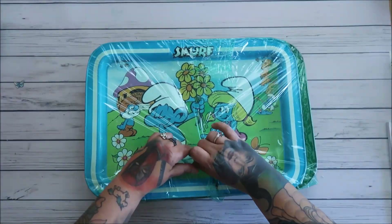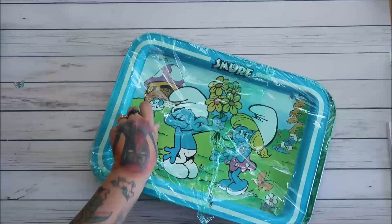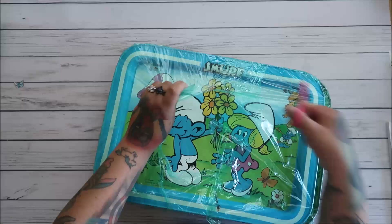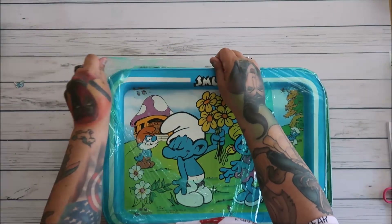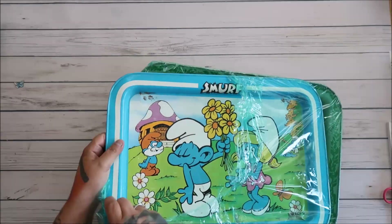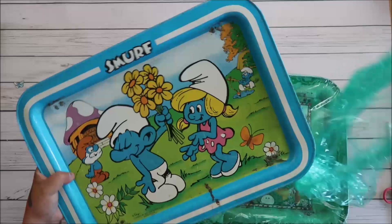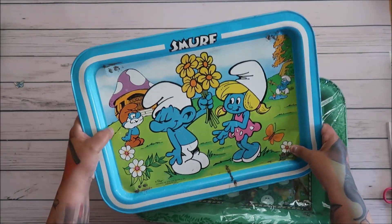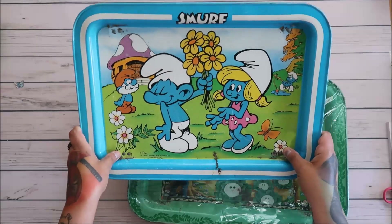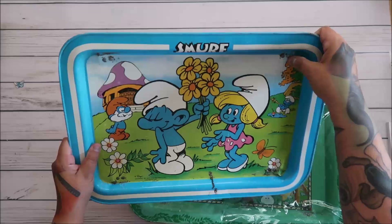Oh my gosh, this is like childhood right here. We had TV trays — we had these TV trays! And it's just like, oh darn, if we only knew then what we know now, right? How many of us would have kept all our stuff? So I got this — it's a two-pack. Some of it is a little bent, but I think it can be put back into place.